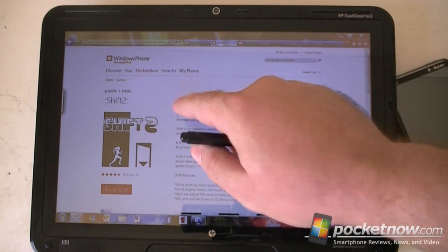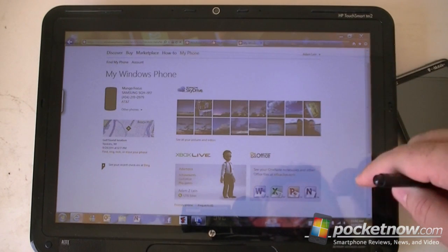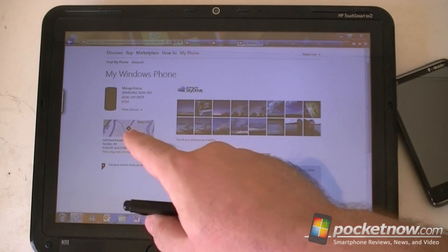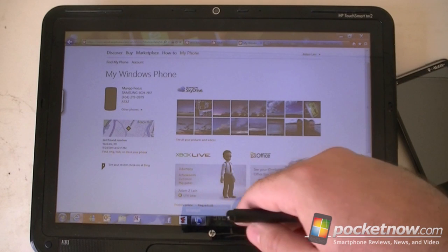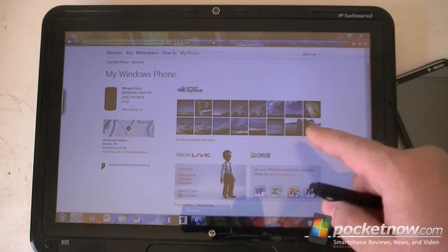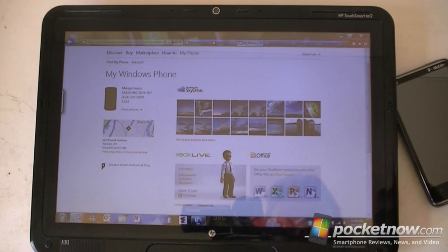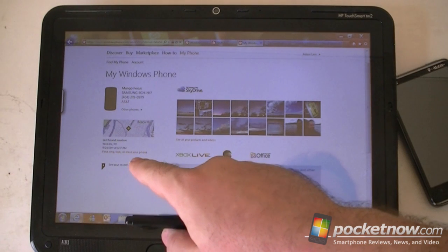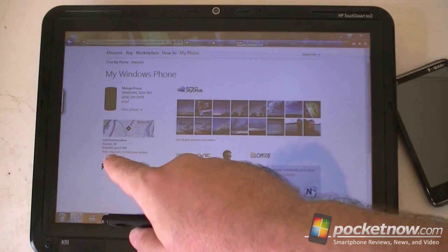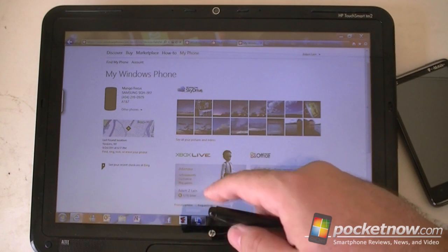You can send a link straight to your phone for easy download. The My Phone section is a good one. This is what you get there — there's the phone, and you can click that to show other phones if you own more than one. Here are your pictures, which are automatically uploaded to SkyDrive if you have that feature turned on. There's also the location of your phone if you have location turned on. You can ring it, lock it — same features as before.